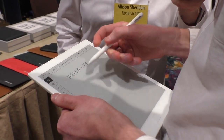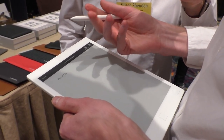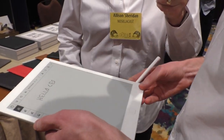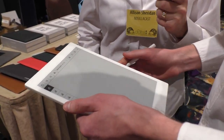He's writing 'Hello CES.' If you push this button it will convert the handwritten text to typed text. How good is the text recognition? It is really, really good.